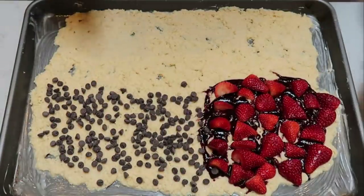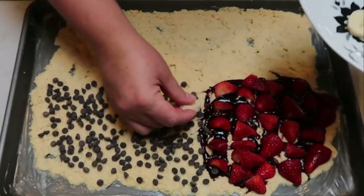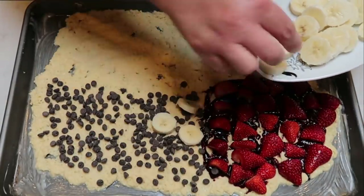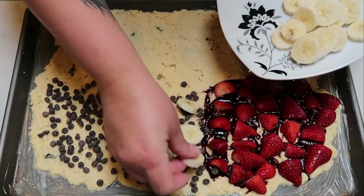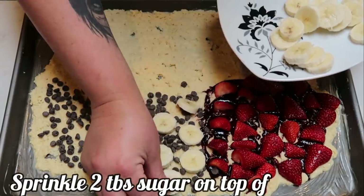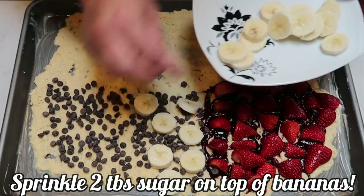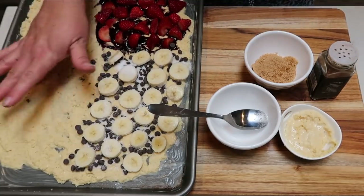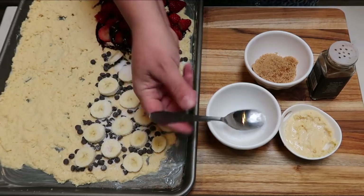To the chocolate chip side, we're going to add one banana. It says to put it in a herringbone pattern, but I'm just going to go ahead and put the bananas on there. You want to make sure you get a little bit of banana in every bite of the chocolate chip portion. The third section is going to be like a brown sugar cinnamon — it sounds so good.